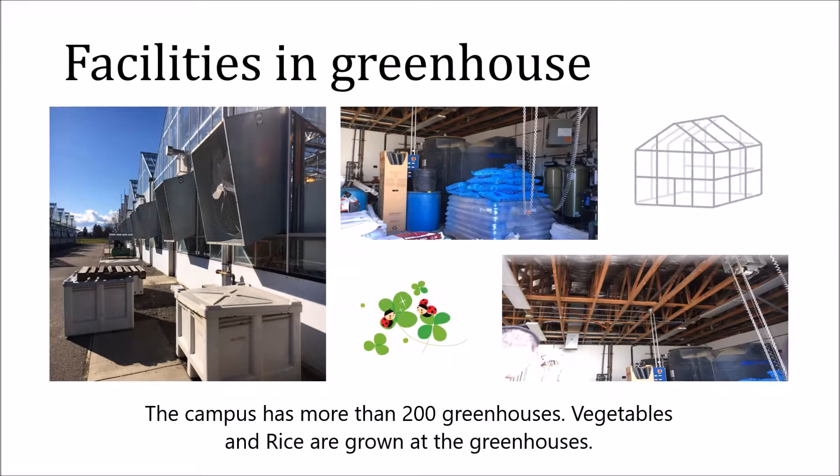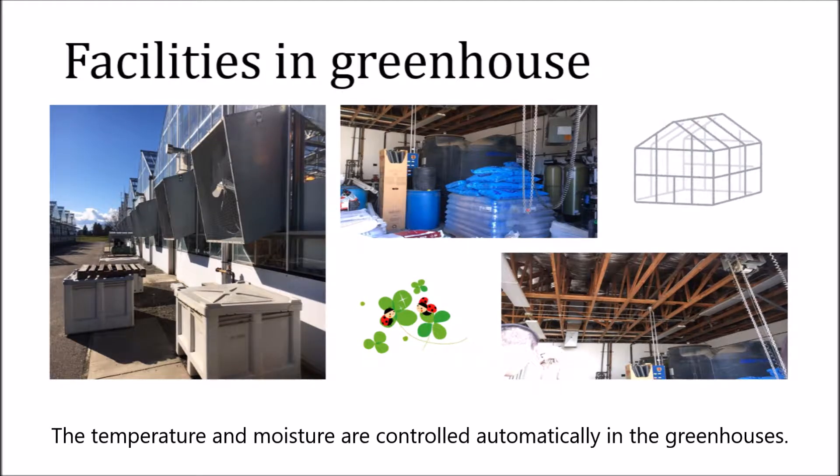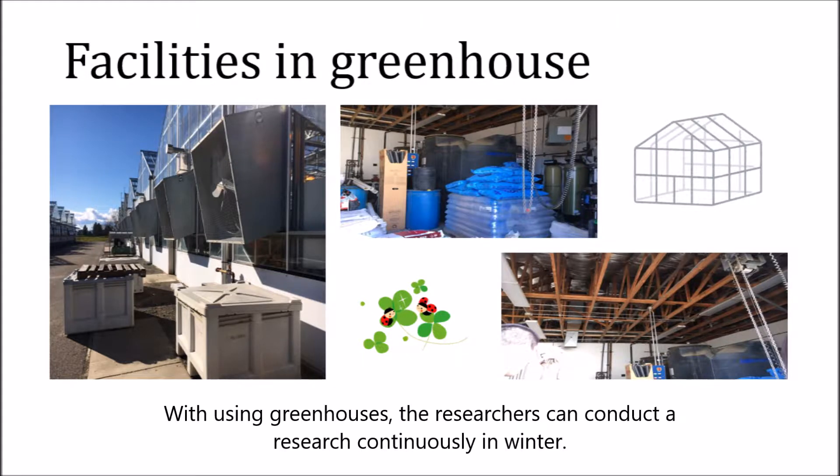Vegetables and rice are grown in the greenhouses. The temperature and moisture are controlled automatically. Water is drawn from underground at the pump room and is provided into each of the greenhouses. With using greenhouses, the researchers can conduct research in winter.